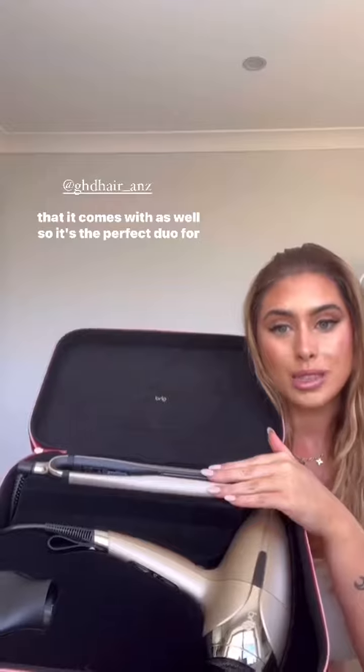Oh my gosh, it is so pretty! This is the Luxe Edition Gold Helios hair dryer, and you also get the Platinum Plus straightener. It's the perfect duo for Christmas and for getting party ready.